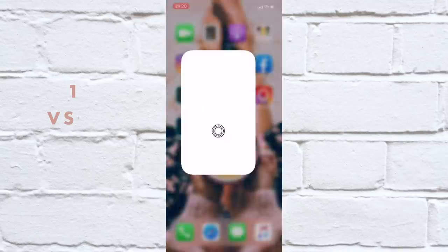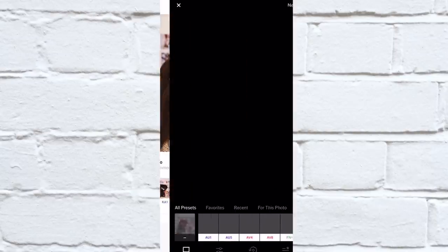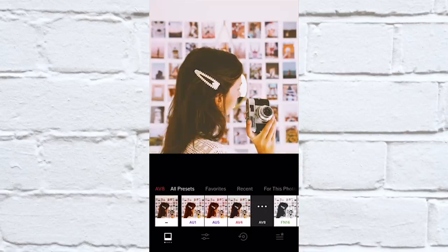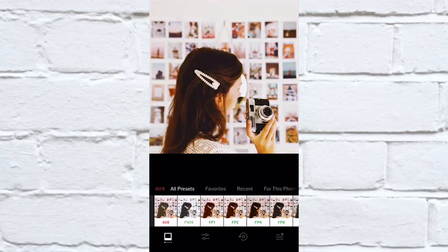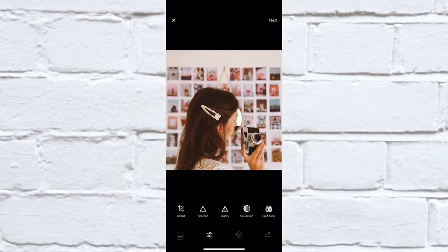My definitely favorite one, and the one I use most, is VSCO — and you already know this if you've watched a video from before. VSCO is really good for these kind of classical filters. I usually don't put any filter all the way up, but it's just a really good overall — you get all the kind of things you need.